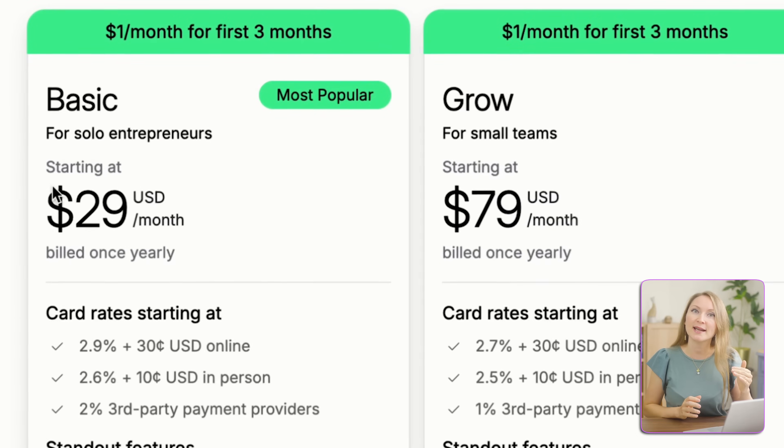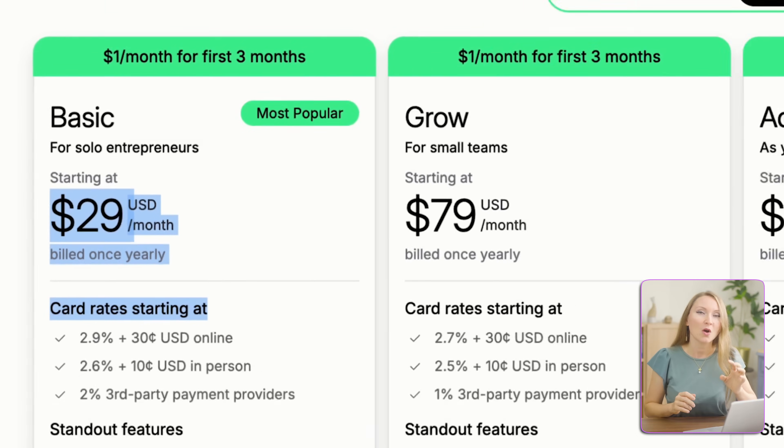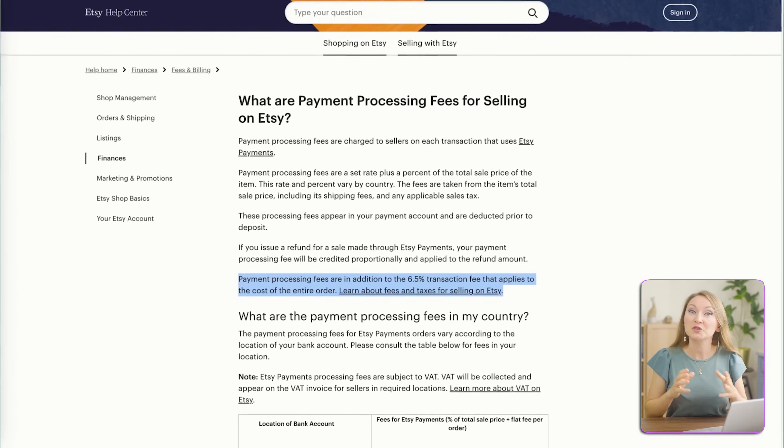But there is a problem with current solutions for print-on-demand — most platforms have pretty high commissions. For example, on Shopify it's $29 per month plus 2.9% transaction fees. On Etsy, it really depends on the country where you live, but on average it's about 6.5% transaction fees and listing fees of $0.20 per listing, which you also need to renew every 4 months.